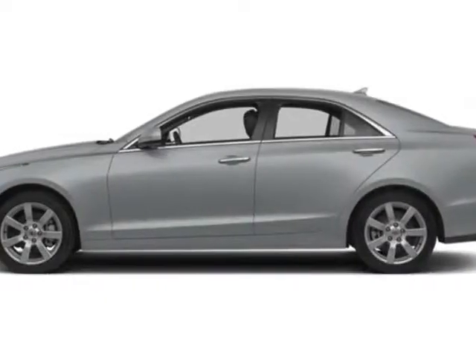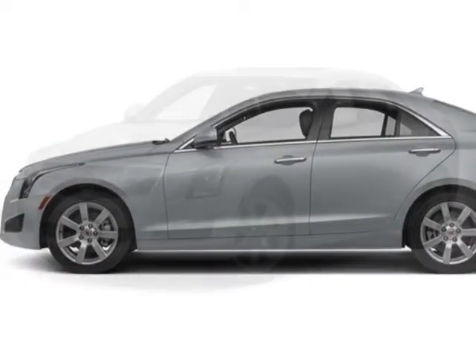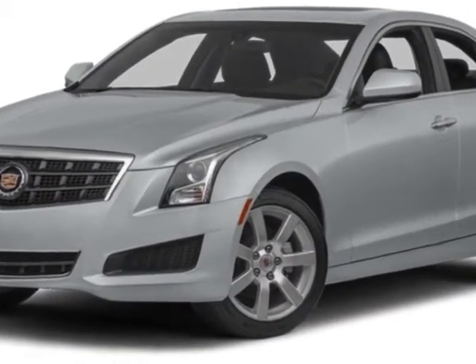Come take a look at this new 2014 Cadillac ATS. For your protection, this vehicle has a full factory warranty.